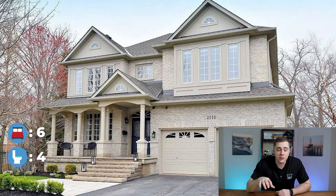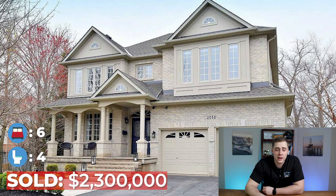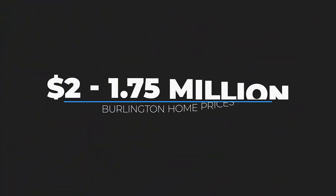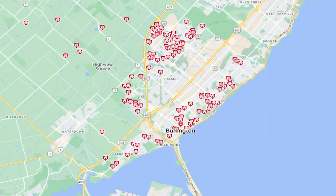For comparison, a similar home in North Burlington — a detached home in the Millcroft neighborhood — ended up selling for $2.3 million. If you're interested in more examples, feel free to send me a message with any one of these price ranges. Next, let's dive into the $1.75 million to $2 million price range.